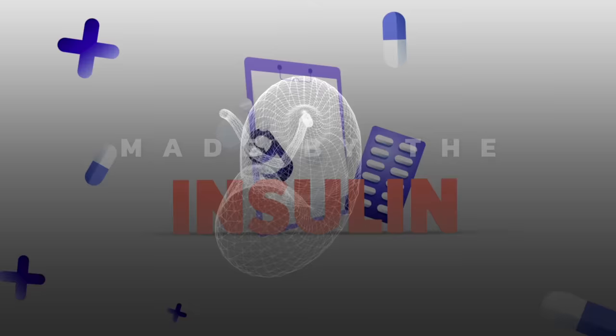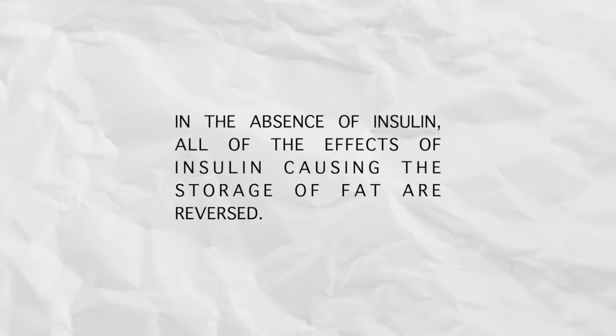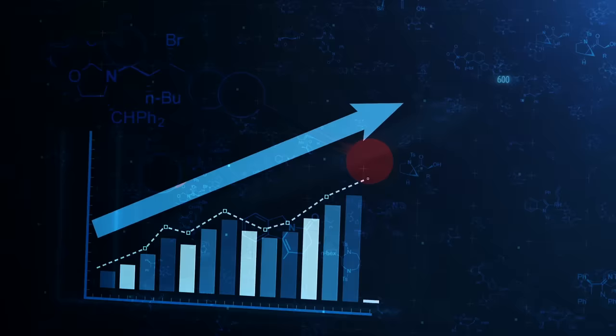Out of all the hormones related to fat burning, the key one is insulin. It's made by the pancreas, and one of the main things it does is help you store fat. According to Medical Physiology, in the absence of insulin, all of the effects of insulin causing storage of fat are reversed. So if we want to increase fat burning, we must lower insulin. You cannot burn fat if insulin is too high — it nullifies all of the other hormones that help you lose weight.